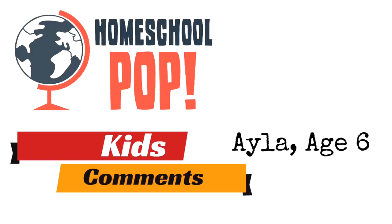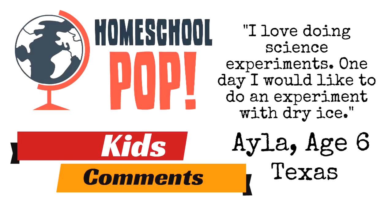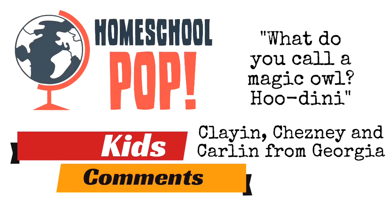Six-year-old Ayla from Texas said, 'I love doing science experiments. One day I would like to do an experiment with dry ice.' That sounds so incredible! Clayen, Chesney, and Carlin from Georgia had a joke: What do you call a magic owl? Houdini!